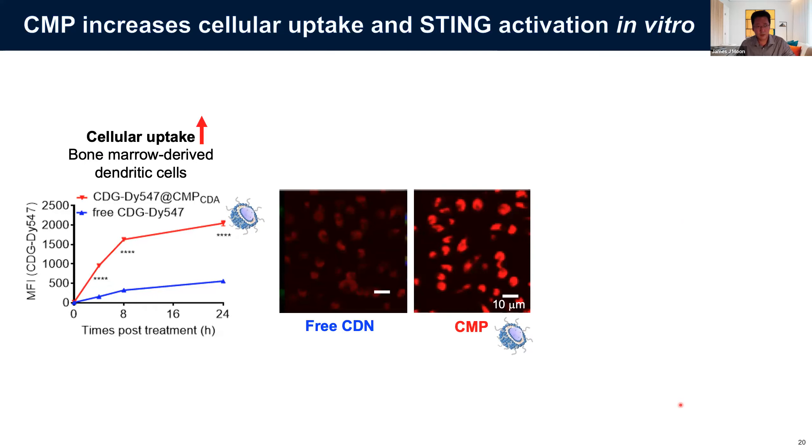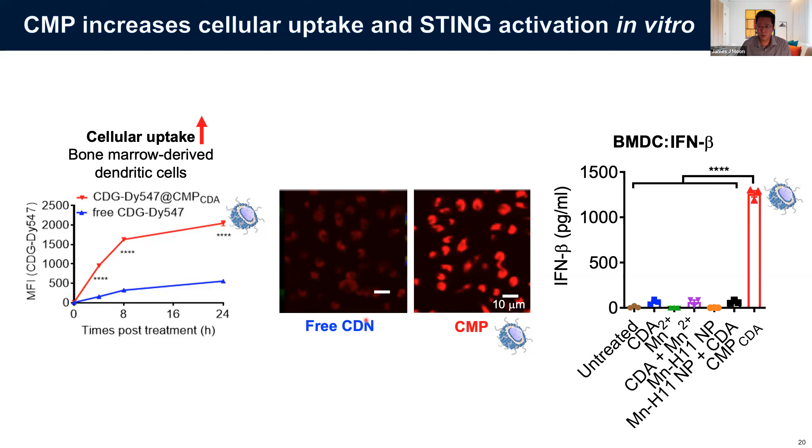A major benefit of CMP is that it dramatically increases cellular uptake. When you look at dendritic cells incubated with our CMP, we see much better uptake compared with free STING agonists, resulting in much more potent type I interferon secretion. Compared with free unformulated STING agonist combinations with and without manganese, we see much more potent type I interferon activation with the CMP.